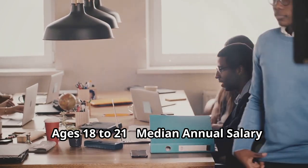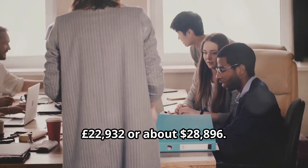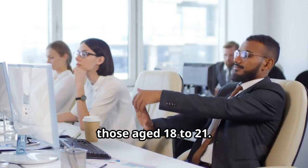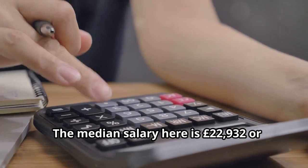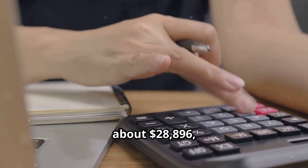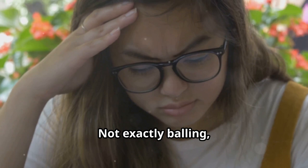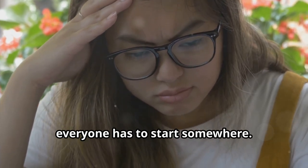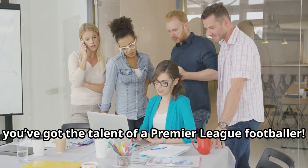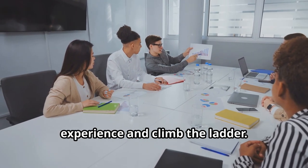Ages 18 to 21. The median annual salary is 22,932 pounds or about $28,896, which translates to about 441 pounds per week or $556 per week. Not exactly balling, but hey, everyone has to start somewhere. With little to no experience, it's hard to demand those big bucks — unless, of course, you've got the talent of a Premier League footballer. The good news? Your paycheck will grow as you gain more experience and climb the ladder.